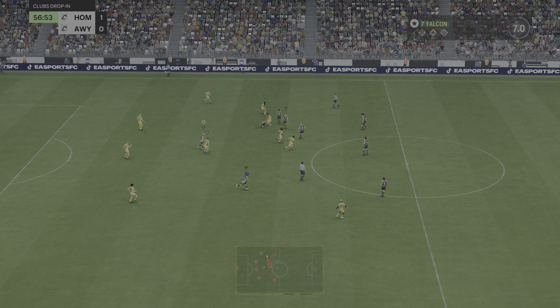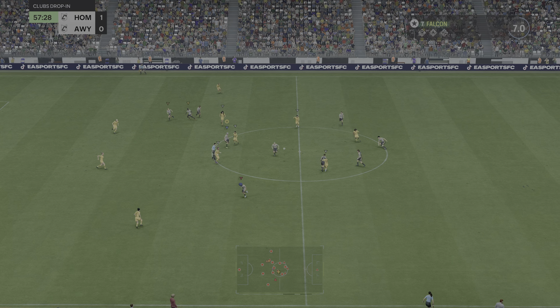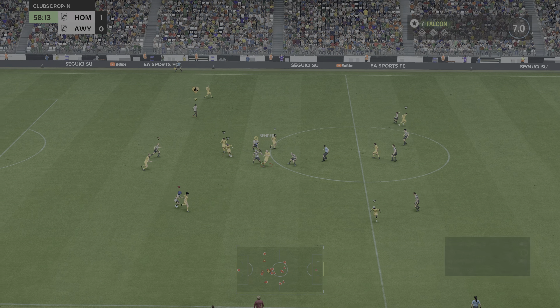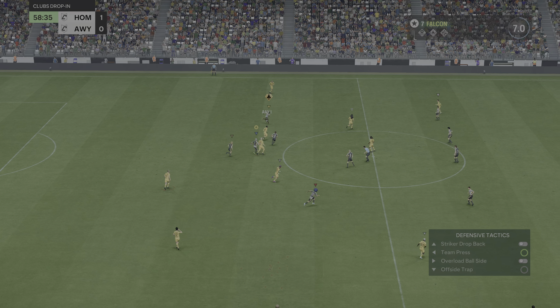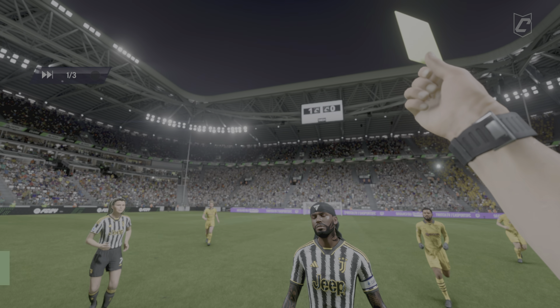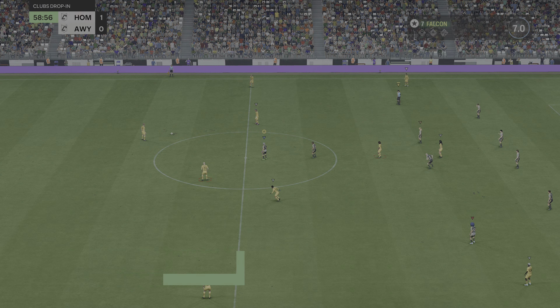Putting all their energies into winning back possession. Nice work to get past his opponent — but far from a smooth challenge. Will the referee produce a card?